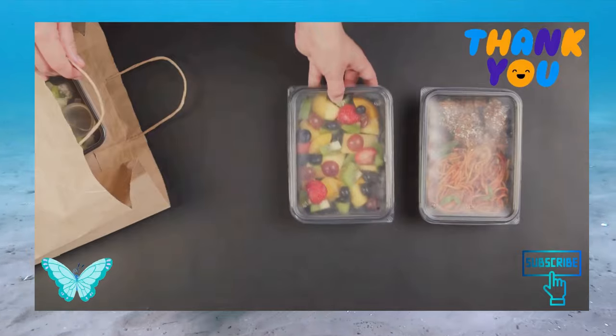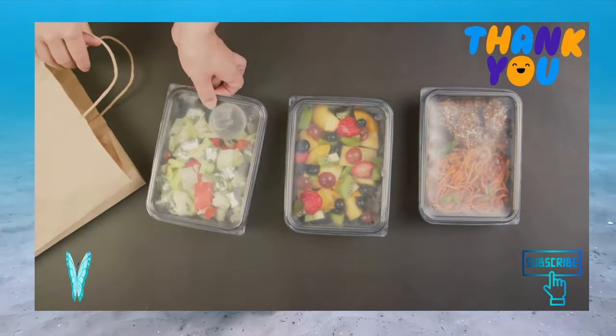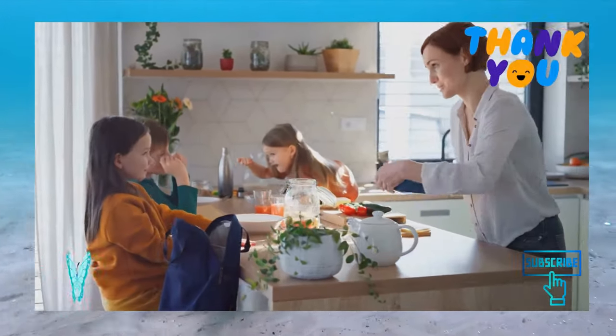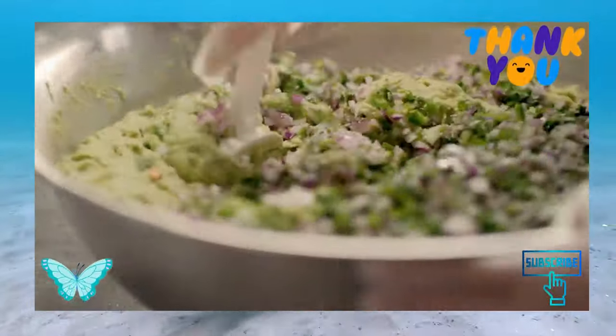Decide on portions. Once you plan your menu for the week, you will want to decide how many portions you need to prepare. Are you going to meal prep for breakfast, lunch, dinner, and snacks? Are you meal prepping for just you or the whole family? This will determine how much you need to buy at the grocery store.